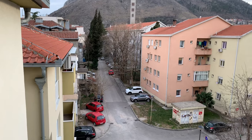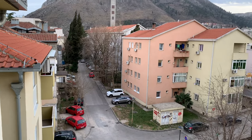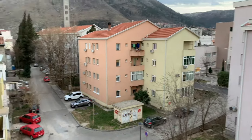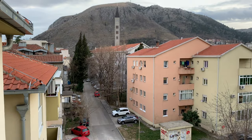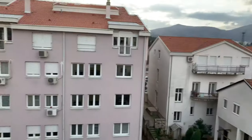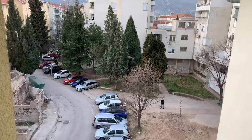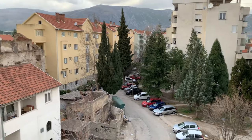I learned that Bosnia is really Muslim — about 90% Muslim — so they have minarets. I'm sure at around 5, 6, or 7 in the morning that thing's going to go off and wake us up, but we'll go from there.